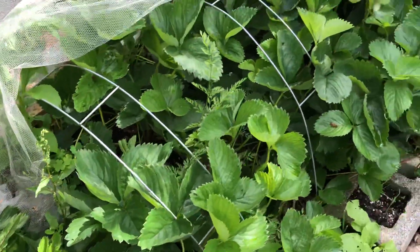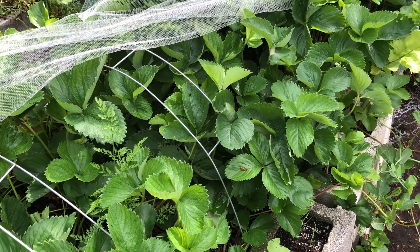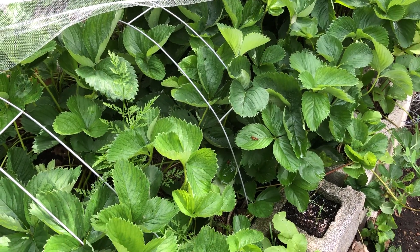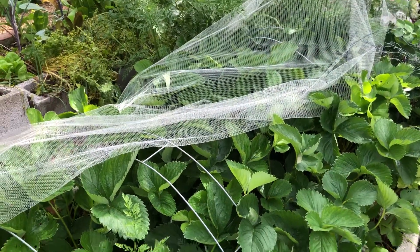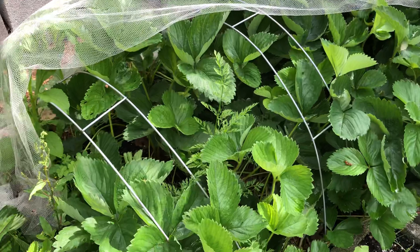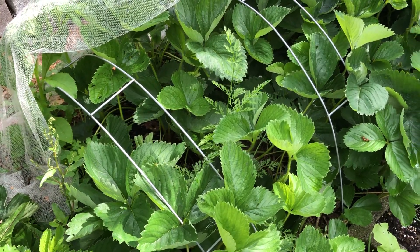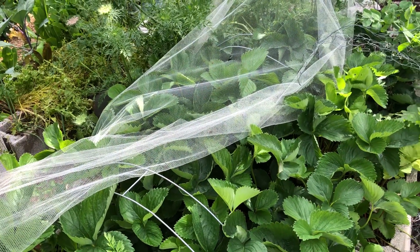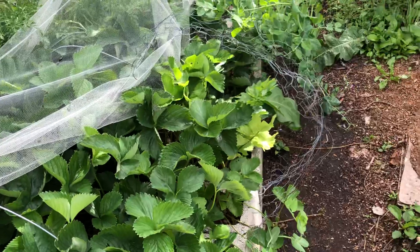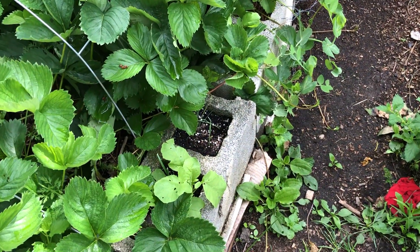This is a strawberry bed. The deer gave it a haircut and the birds have been at it, so we covered it with some tulle. I have these wire hoops — they don't do much for frost protection, but they hold that lightweight French tulle. Then we had squirrels totally digging out the cinder block.